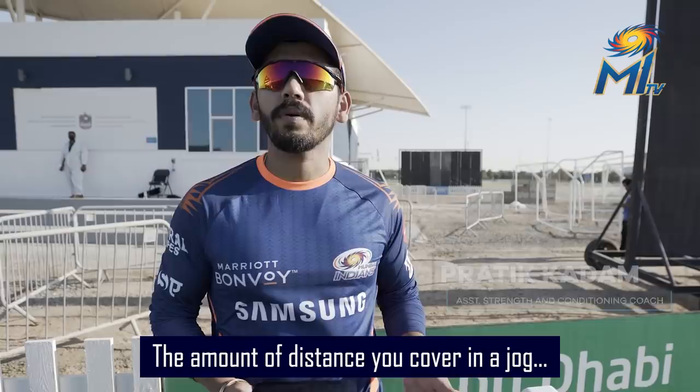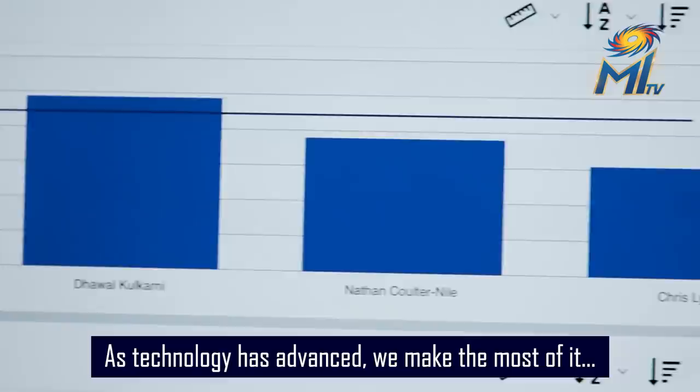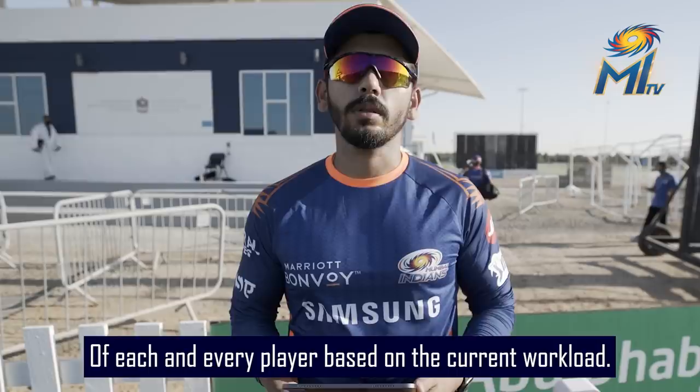As coaches, we exactly know what the load on the player is. As the technology has advanced, we make the most of it — we have objective data with us, which helps us modify the workload of each and every player based on what the current workload is.